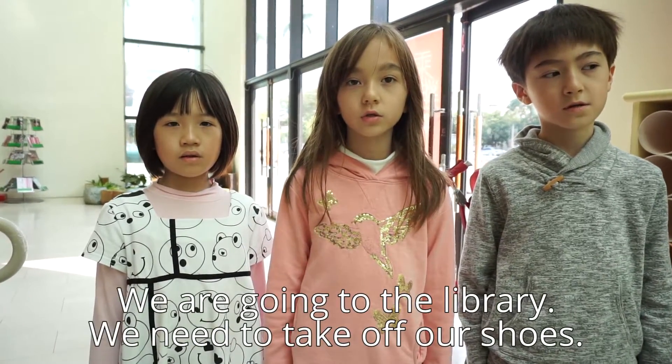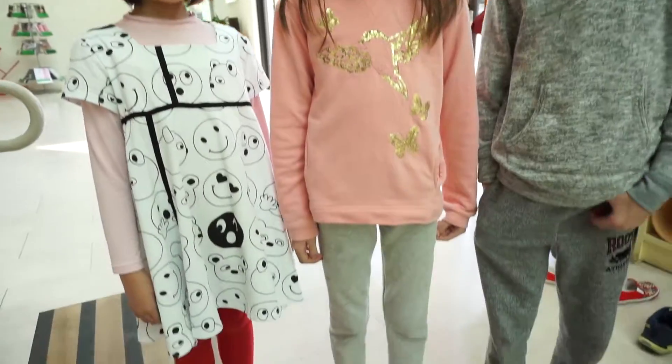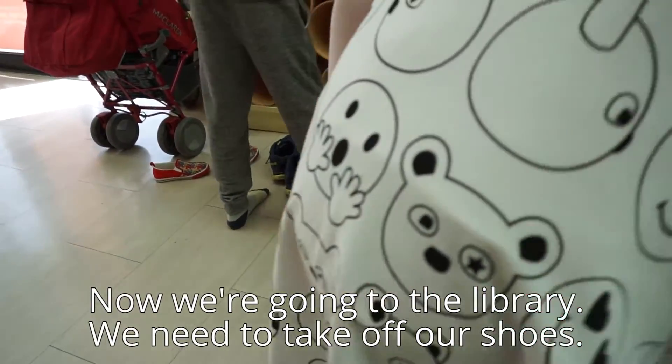We are going to the library. We need to take off our shoes. Now we're going to the library.